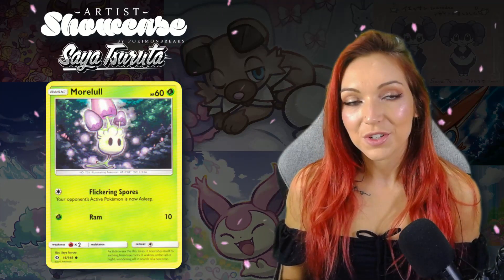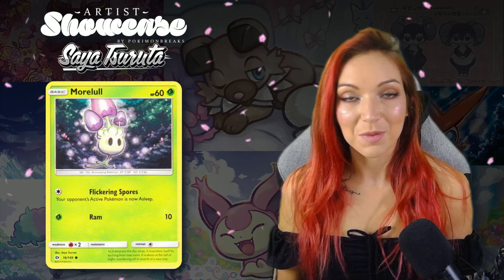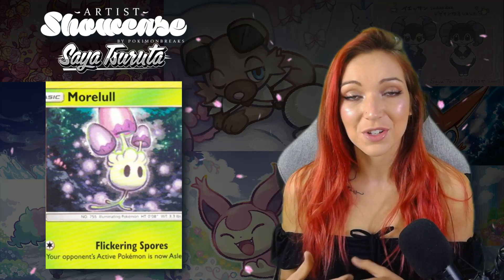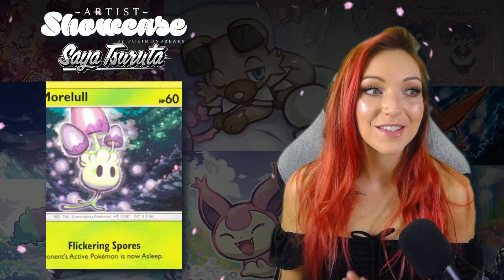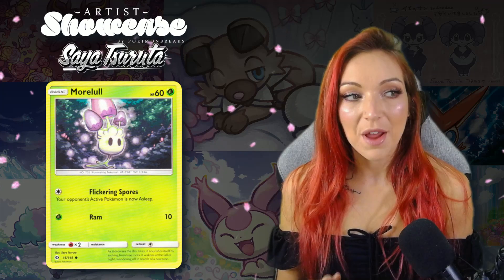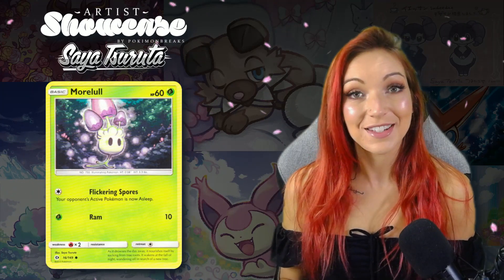Similar to that Morelull card she did for Sun and Moon — I was looking at random bulk cards in a card store and the Morelull just drew me in and I had to pick it up. I don't collect Morelull, it's not one of my favorites, but I think it's the soft outlining — the little glow around the Pokémon and the little spores — that sucked me in and I just had to have it for my collection.